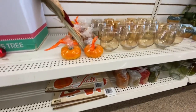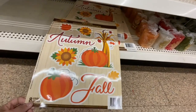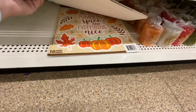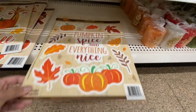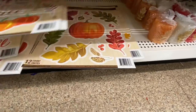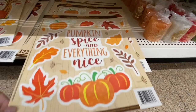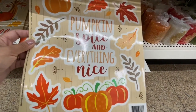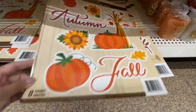Window clings I haven't seen at any other location — so pretty! These autumn and fall ones are gorgeous. My absolute favorite: 'Pumpkin Spice and Everything Nice.' As I mentioned, you can use these window clings on any unfinished wooden piece as decor — 'Pumpkin Spice and Everything Nice' and 'Autumn and Fall' would look so beautiful that way.